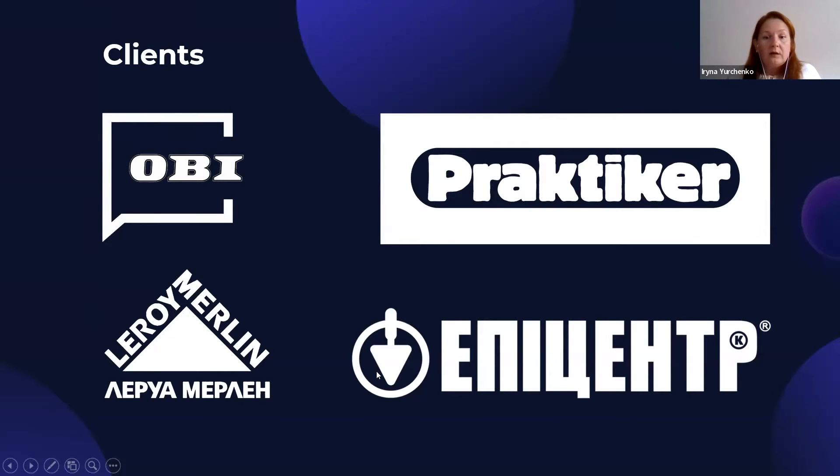Our main clients were Epicenter and Leroy Merlin. It was one of the biggest DIY chains in Ukraine. When OB and Practica worked in Ukraine, our share on the shelf was near 100%.